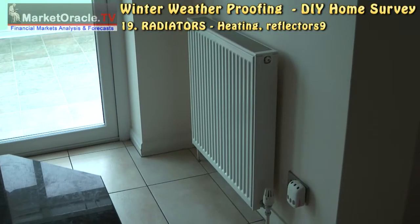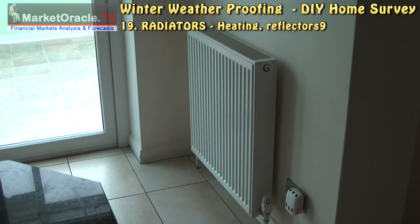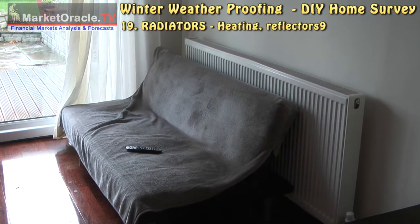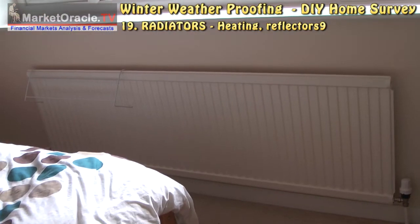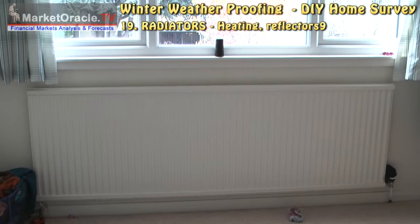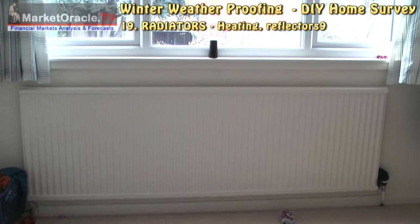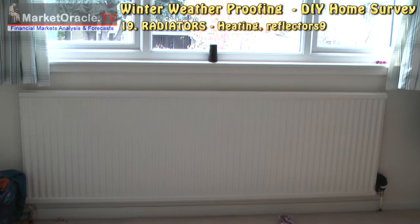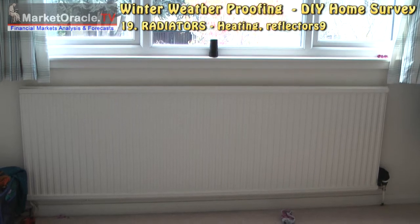With your central heating turned on, ensure that all of your radiators are heating up properly. Also look at fitting inexpensive reflectors to your radiators mounted on external walls, because as much as 25% of heat is lost from each external wall radiator.